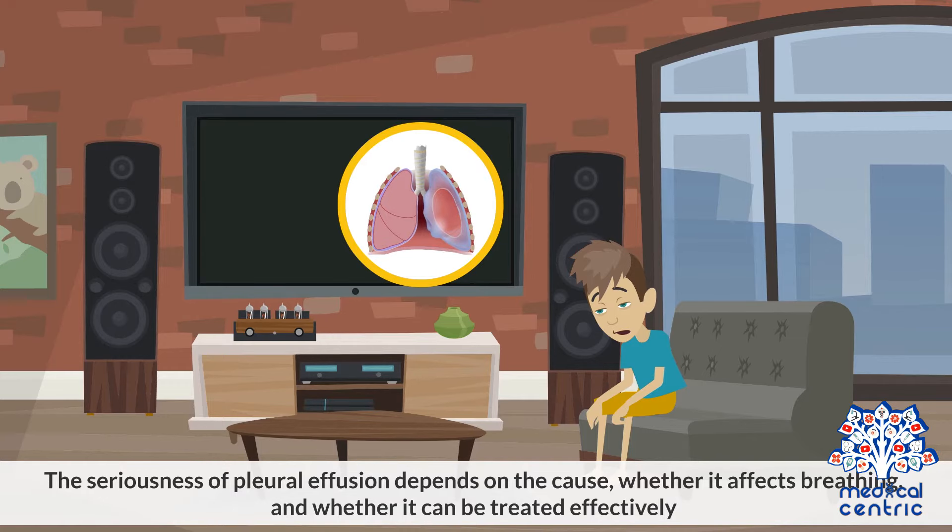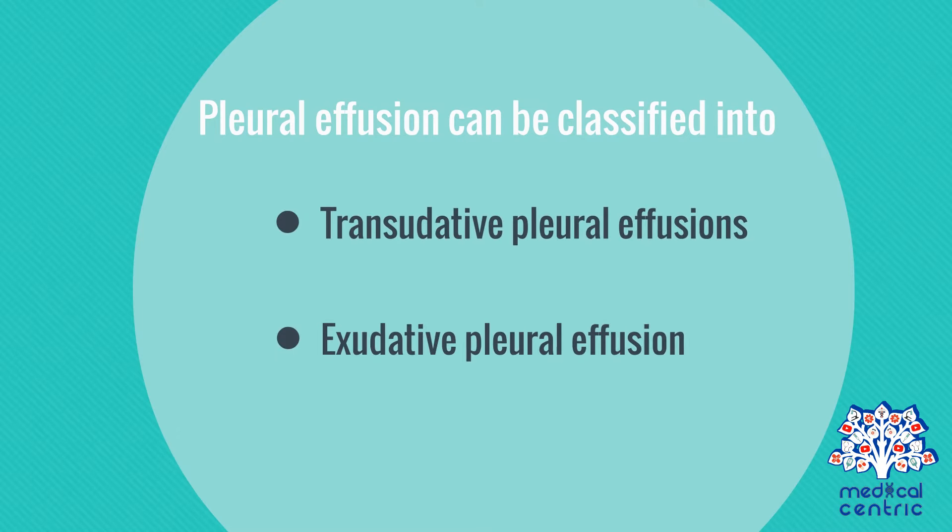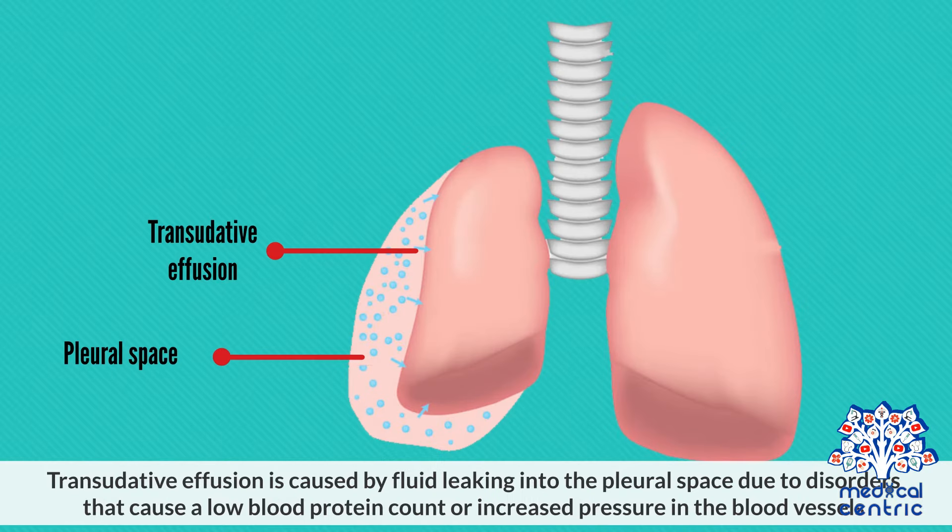The seriousness of pleural effusion depends on the cause, whether it affects breathing, and whether it can be treated effectively. Pleural effusion can be classified into transudative pleural effusions and exudative pleural effusions. Transudative effusion is caused by fluid leaking into the pleural space due to disorders that cause a low blood protein count or increased pressure in the blood vessels.